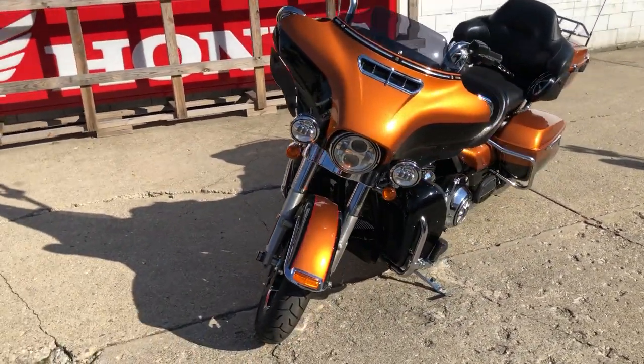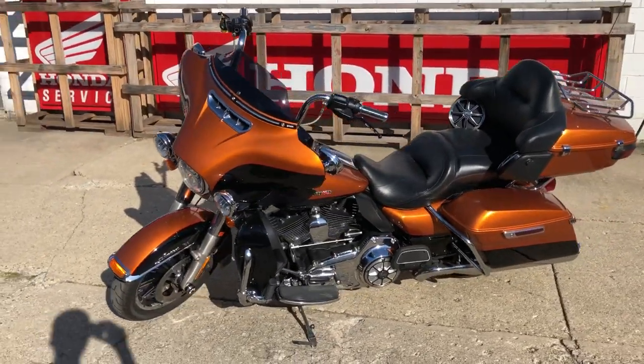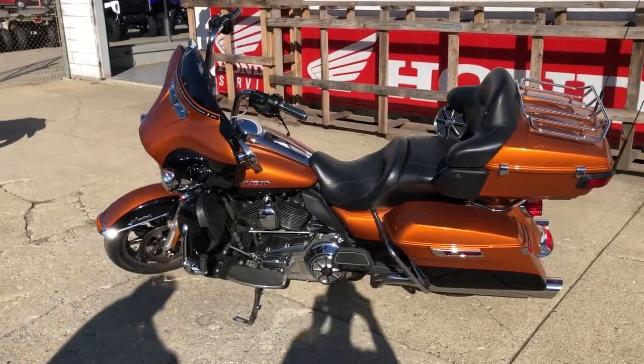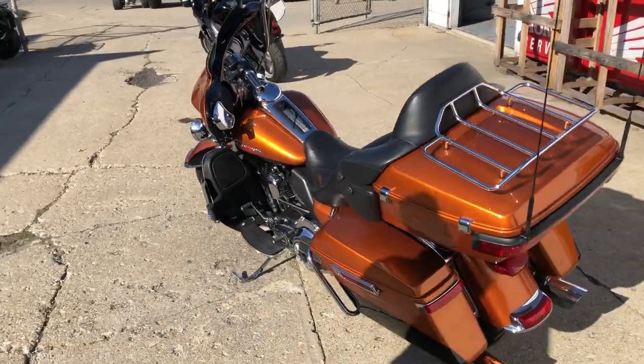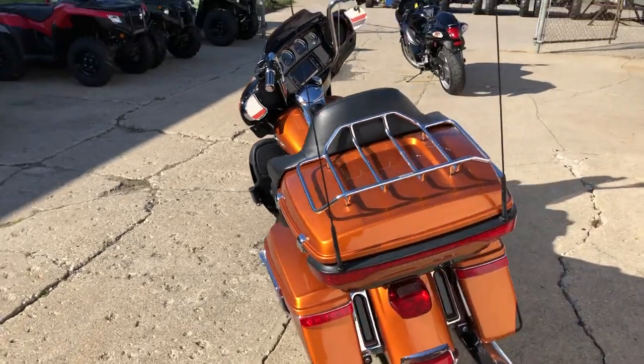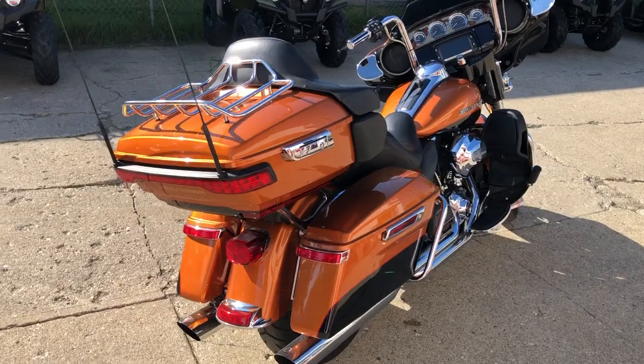It has navigation, a stereo with four speakers, anti-lock brakes, and a dual SNS exhaust that sounds great. This awesome-looking bike is in Amber Whiskey and Vivid Black color. Don't miss it, guys — give us a call, we'll get it done: 810-648-9500.